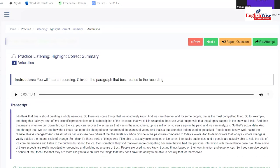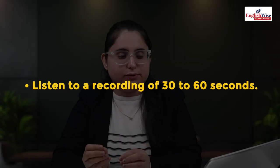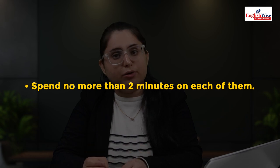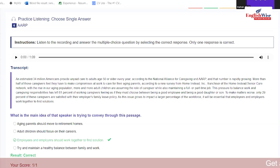Multiple choice choose single answer is similar to multiple choice multiple answer. There will be a question with answer options and you must select one suitable answer from the recording. Recording can be 30 to 60 seconds. Score is either one or zero. Don't spend much time — if you get the answer, great; if not, select option C. This is also not a high-priority task.